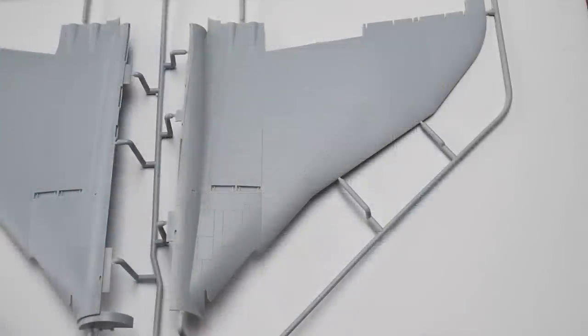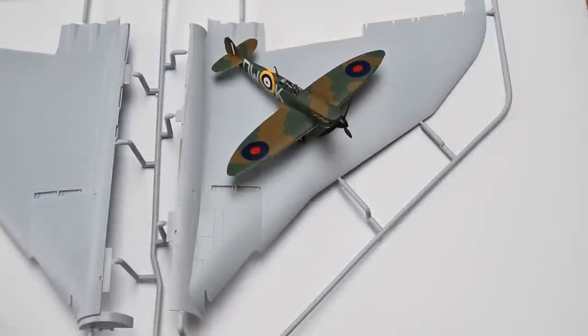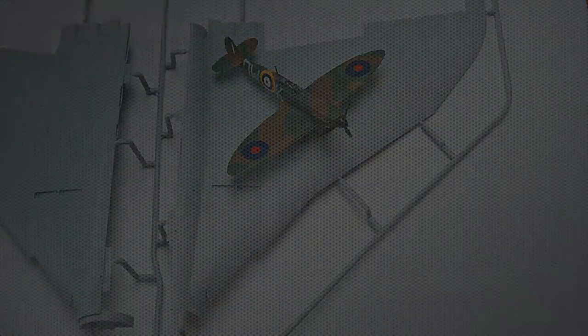The wings are huge — here's a Spitfire parked on one of them for scale. You are going to need some room to build this. Anyway, that's what we get — let's see how I put it all together.